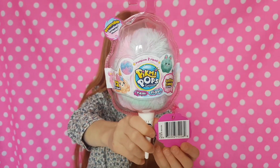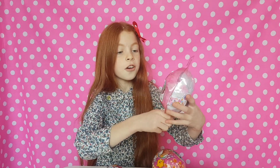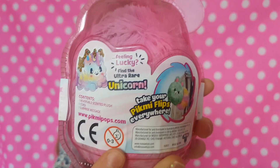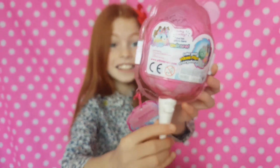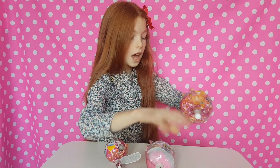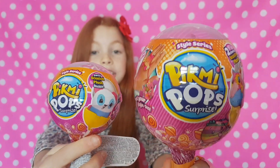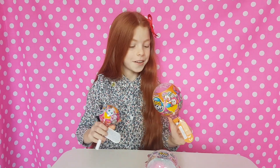These aren't out in the UK yet. Look at this cute little guy you can get, and if you're feeling lucky you can find the ultra rare unicorn! We also have the big Pikmi Pop and a single Pikmi Pop. These hats smell so good - you can do a smell test with Pikmi Pops to narrow down which one you might get.